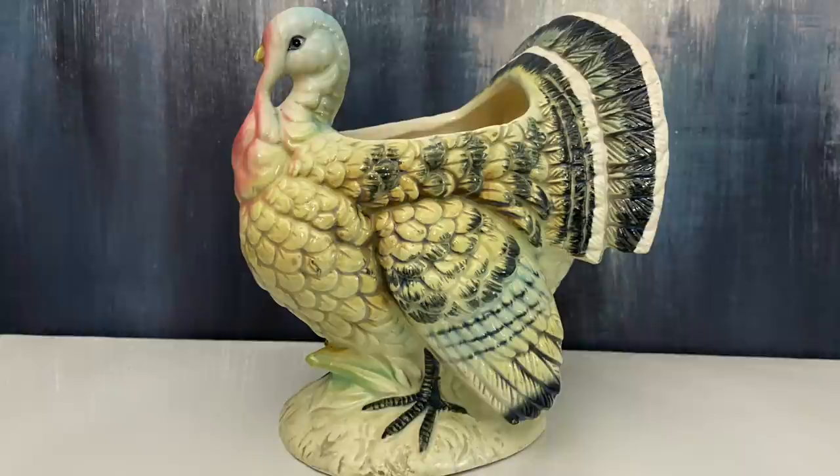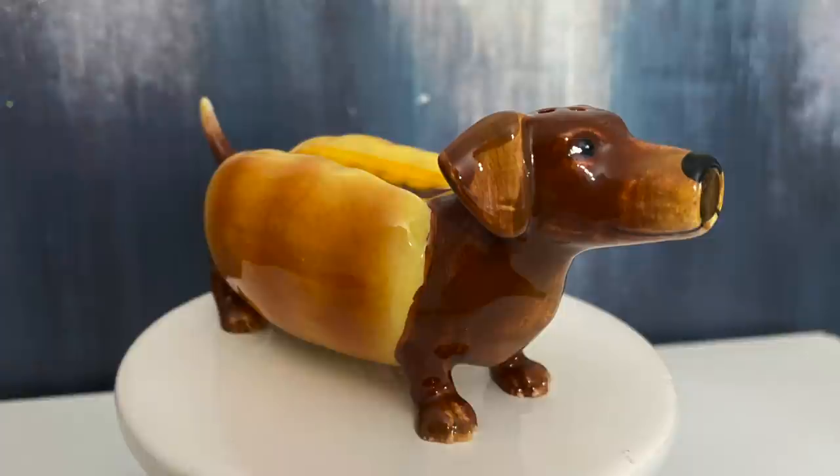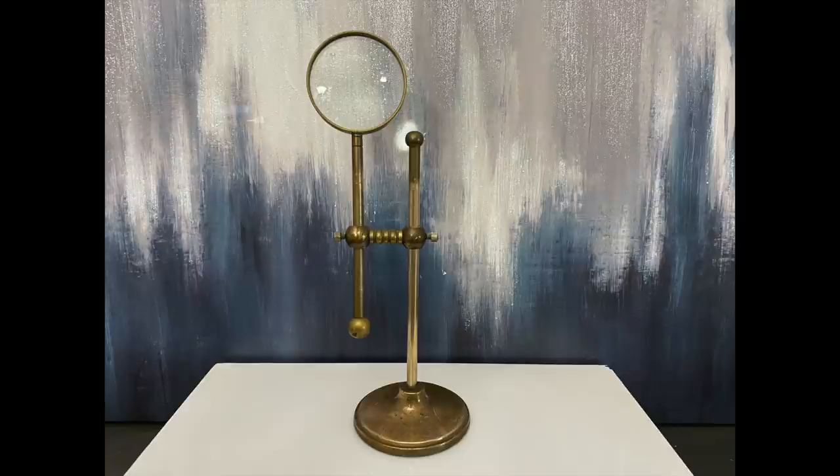Check out the cutest little pepper shaker you will ever see — look at this cutie, I couldn't leave it behind. I did not find its mate, but I can use this little adorable dachshund as part of my doggy decor. I also decided to pick up the tabletop magnifying glass.